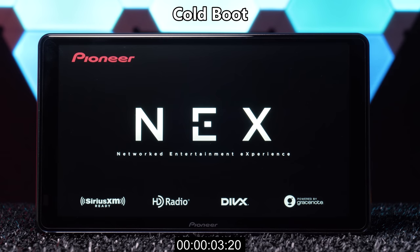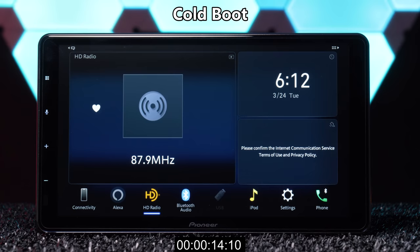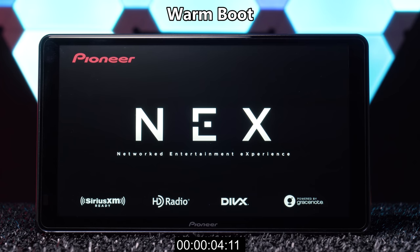Initial cold boot time is decent and warm boot time is a little faster. As you can see, the stereo has already been wired up and turned on before.